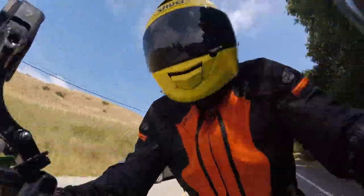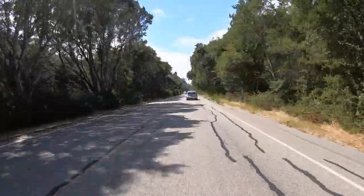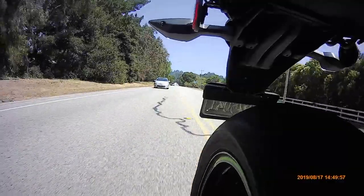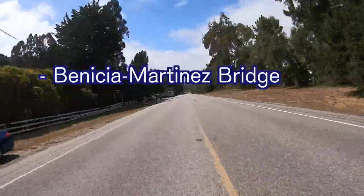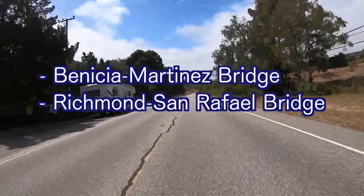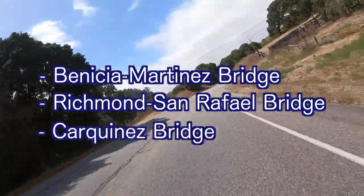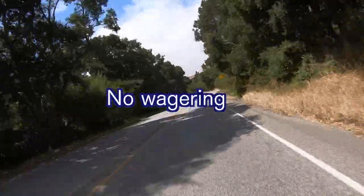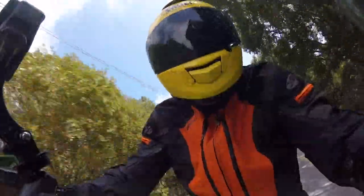Hi everyone and welcome to Hashi no Hanashi or Bridge Talk. In these videos, I ride my motorcycle over some bridges and give some information about them. Today's bridges are the Benicia Martinez Bridge, the Richmond San Rafael Bridge, and the Carquinas Bridge. And finally, all wagering or betting is strictly prohibited. This is an informational video, not a gambling parlor.